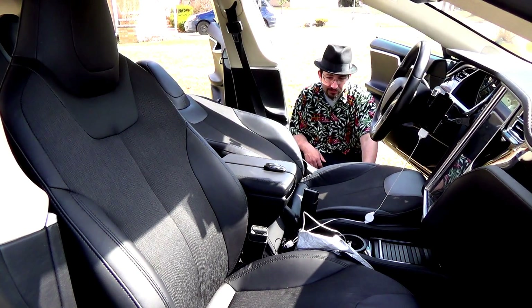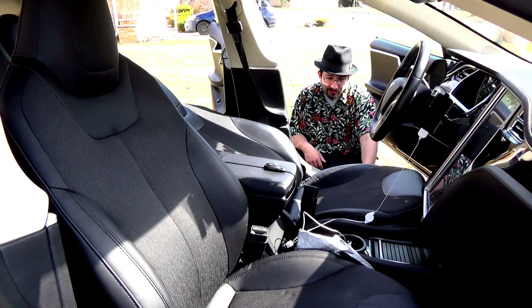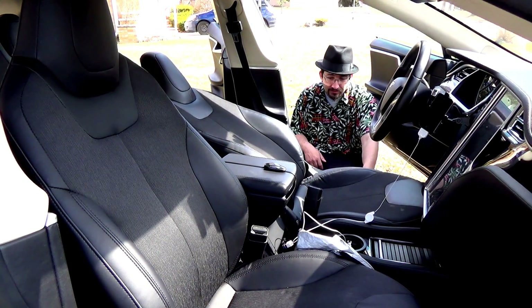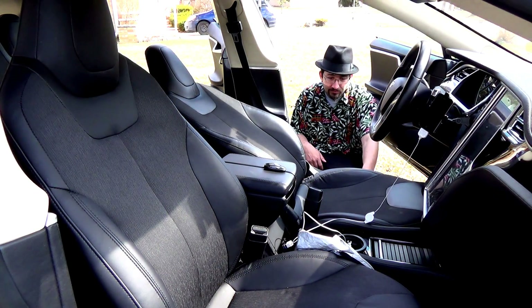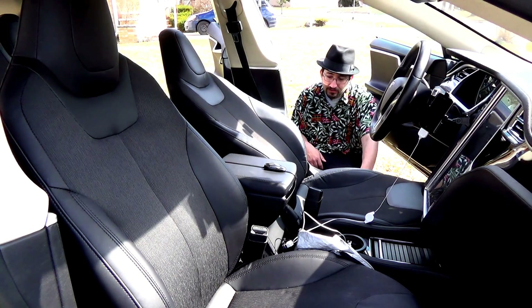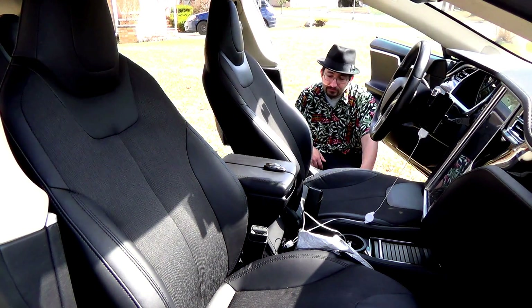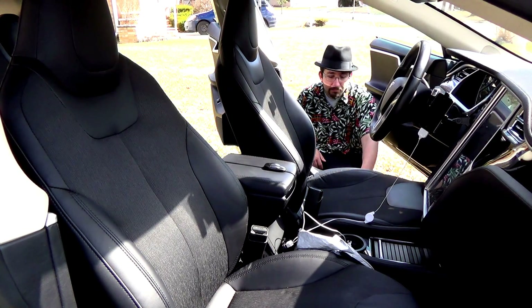Butt down, legs up. And I did notice the driver's seat does go slightly lower — at least in my car. All the way down, and back up.